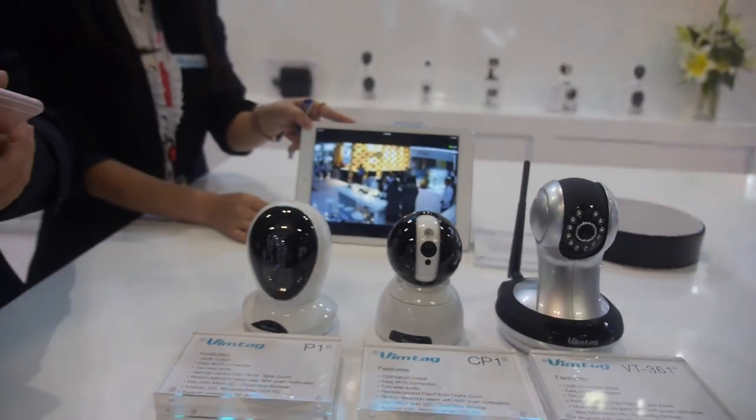So you don't make normal cameras, you make smart cameras? Yes, we just make smart cloud cameras. What will happen in the future? I think the alarm system, the smartphone system, and the surveillance system will all become one.